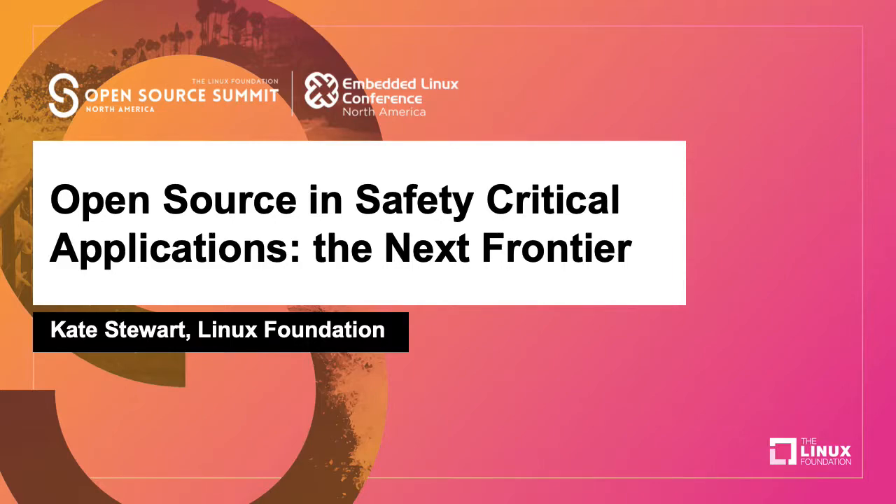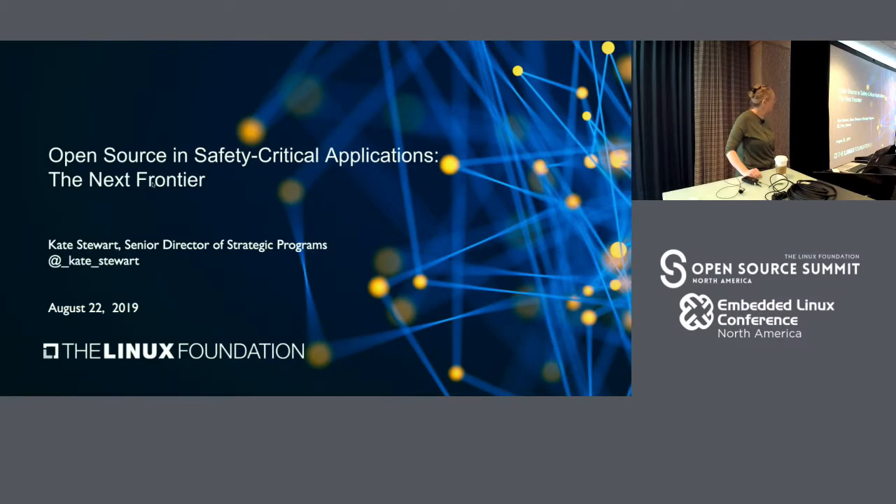Welcome. Thank you for coming and your interest in this topic. It's a topic that's gotten me quite interested in the last couple years because we really don't have good solutions out there. So it's a nice hard meaty problem and those are the fun ones.